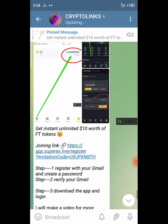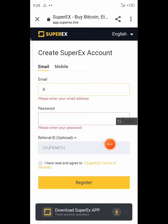I made this video just to explain all about it. Once you hit the link it will direct you to your browser. You have to sign up using either email or mobile phone number. Enter your email, enter a new password, hit 'I have read and agreed to Super X terms of service,' then hit Register. A verification code will be sent to you.